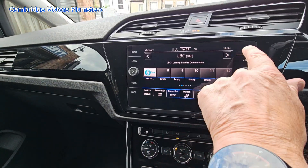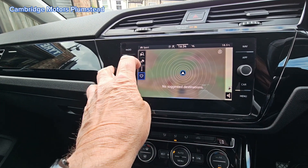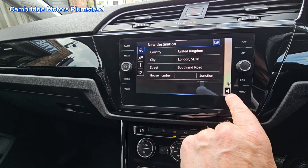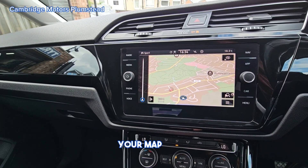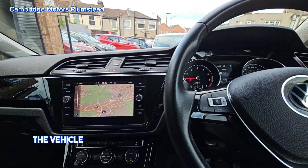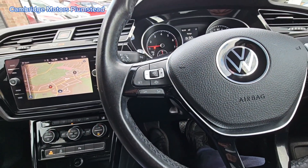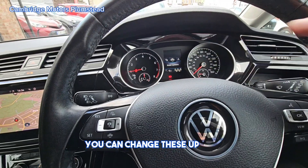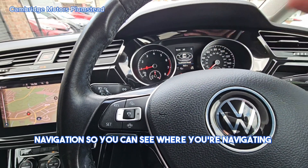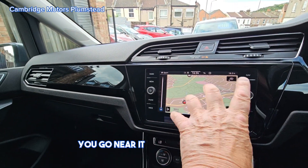Dual climate control. Radio, DAB, navigation — you can see the navigation on screen. Multi-function steering wheel with cruise control and speed limiter. Lots of different options — different menus pop out when you go near it. You can see where you're navigating to.